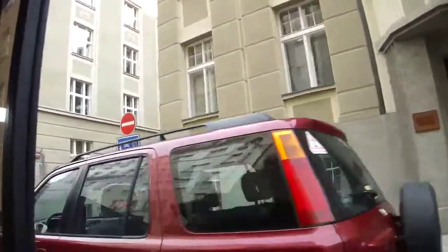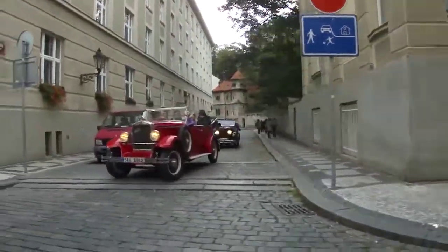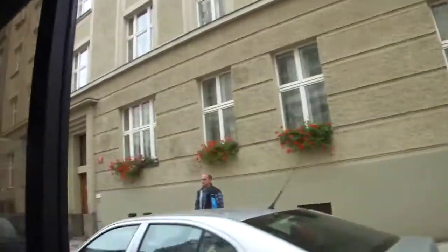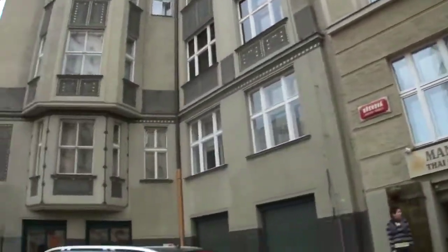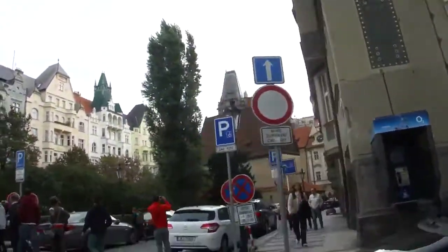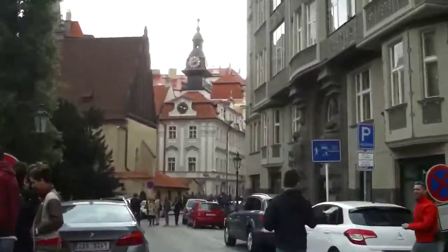On the right side is the Old-New Synagogue, from the year 1270. Nebenan das alte jüdische Rathaus mit rückwärtsgehender Uhr mit hebräischen Ziffern. So wie die hebräische Schrift von rechts nach links gelesen wird, laufen die Zeiger links herum. Im Park steht die Statue des Moses, welche das Leiden des jüdischen Volkes zum Ausdruck bringt.